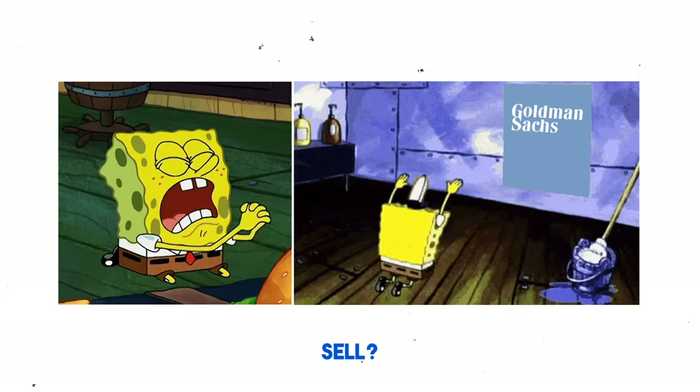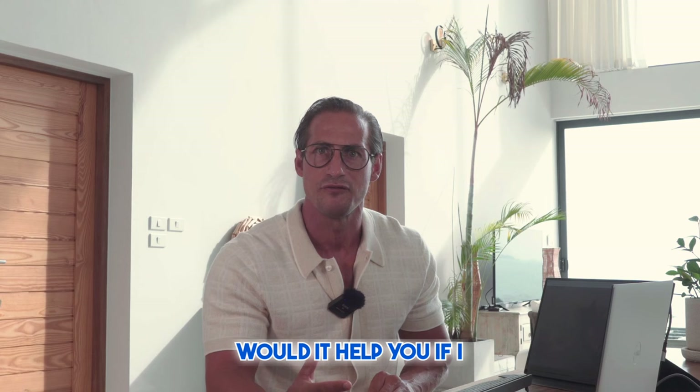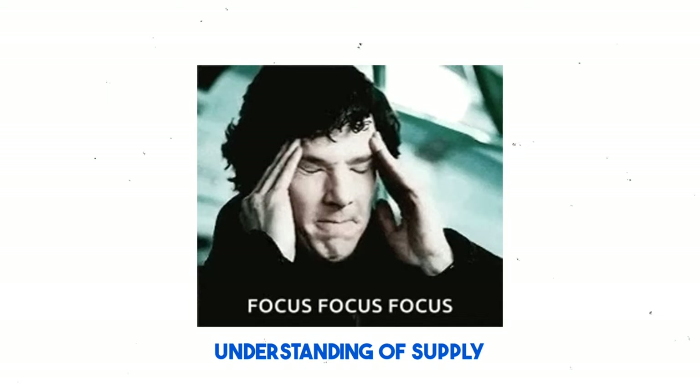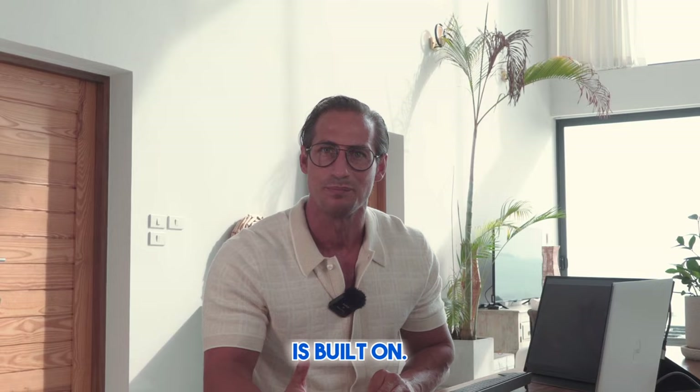Would you like to know when and how big banks and institutions buy and sell? Like Goldman Sachs, for example, or maybe Warren Buffett's Berkshire Hathaway? Would it help you if I could show you what this looks like in a real-world case study? So let's go over a little case study I prepared. Sharpen your pencils. This lesson will help you with the understanding of supply and demand and will form the foundation on which the rest of the series is built on.